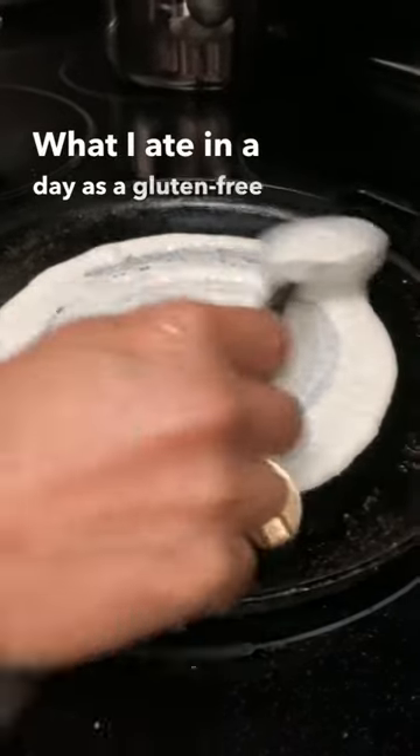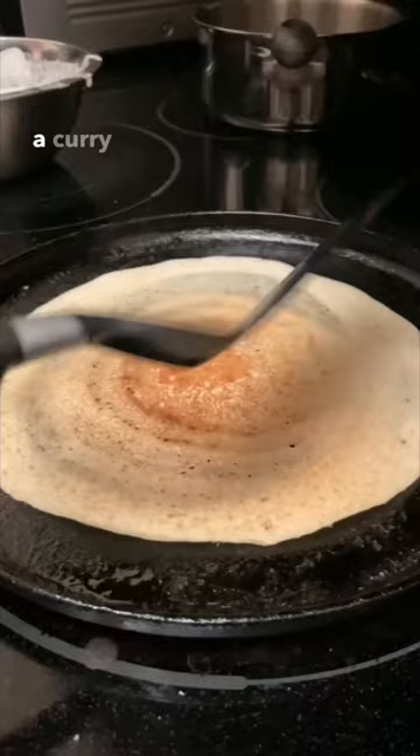What I ate in a day as a gluten-free vegan. For breakfast, it was dosas made out of leftover batter, a curry leaf coconut chutney, and of course some milagai padi or gunpowder on the side.